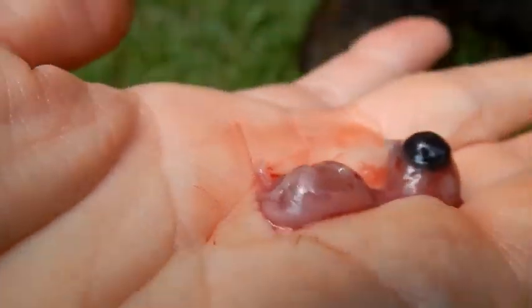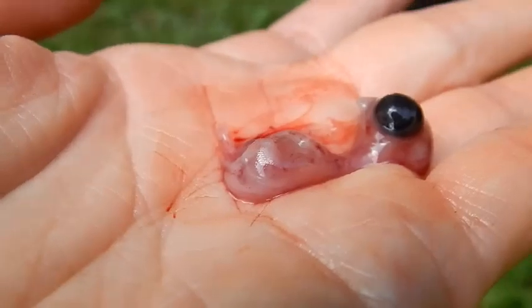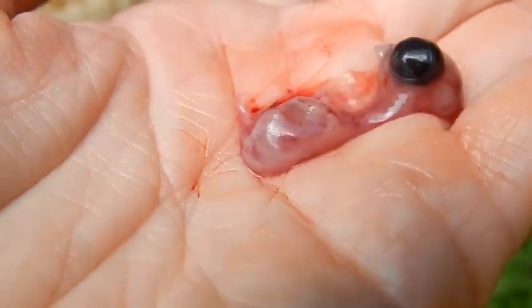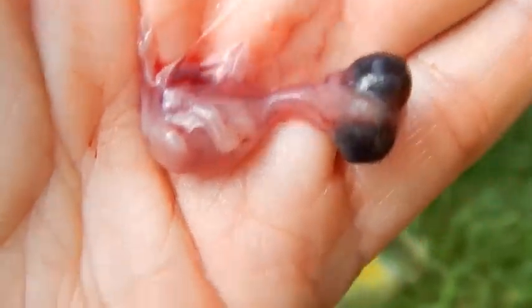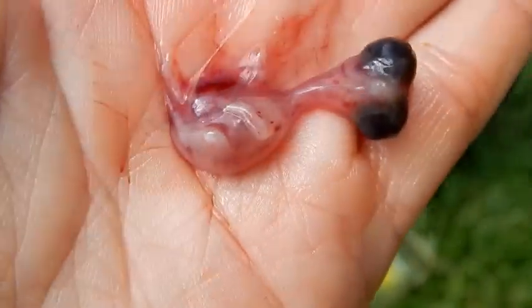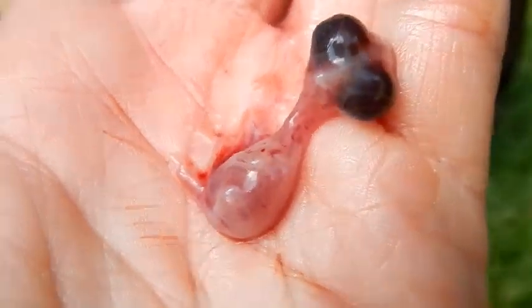If you look carefully you can see almost scale-looking texture on the skin — this is the coolest thing ever. At least we know the eggs we set were fertile, because we weren't sure with these Americanas since they were younger birds.